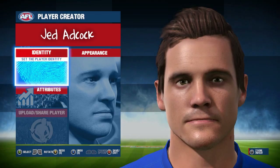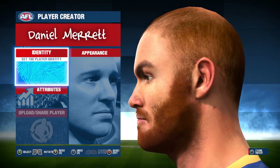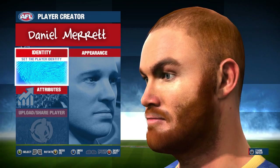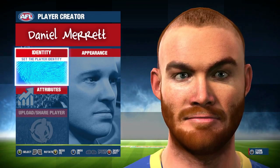Next up we have the ex-Brisbane football player Daniel Merritt. Merritt is sporting an orange beard and shaved head and closely resembles the actual player. I think they've done a good job with him too so I don't really have much criticism for it at all. The attention to detail in his head scan is very good and I think you'll all appreciate that one too.